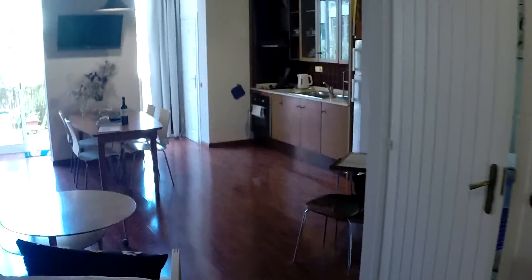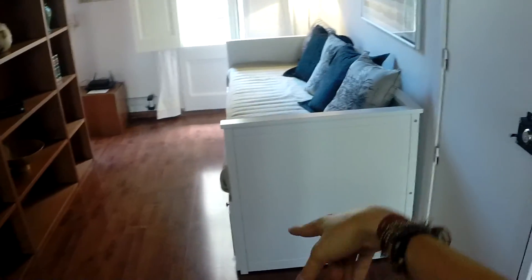So here we have the part of the living room. You have a very nice terrace. And over here we have the bedroom. And here the other part of the living room.